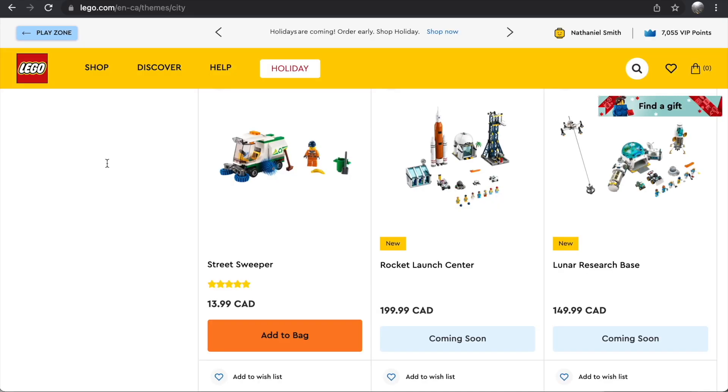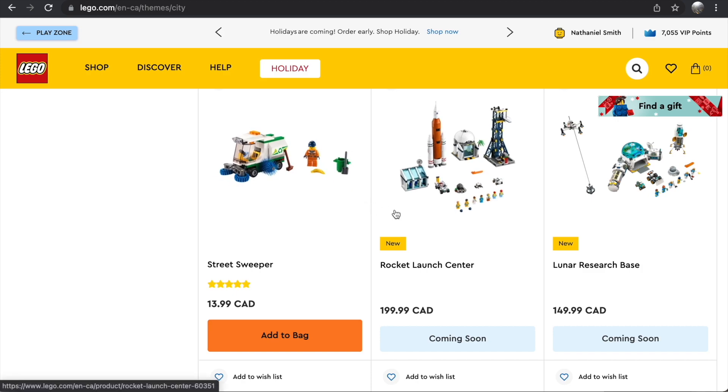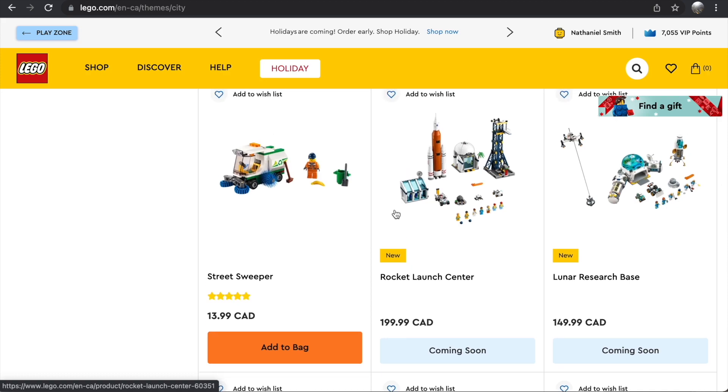Hey everyone, Nathaniel from RCInsight here, and today I'm back with another LEGO news video. Yesterday I covered a bunch of the new LEGO City sets, and today we have all of the set images for the new LEGO City sets for the Winter 2022 wave. I'm going to go over all of these, break them down, and start by going over the sets, price points, and piece counts before giving my individual thoughts.